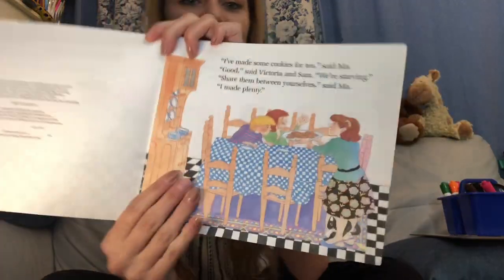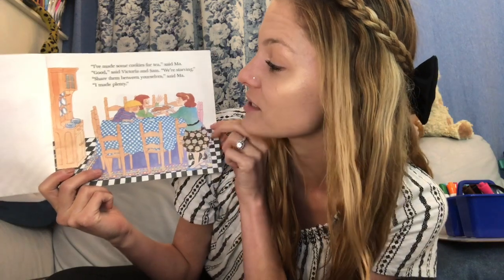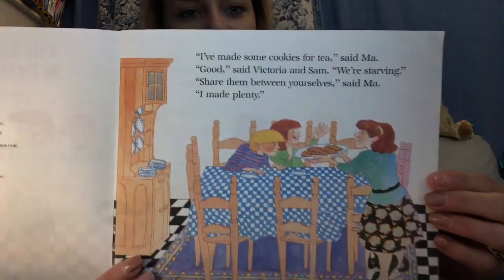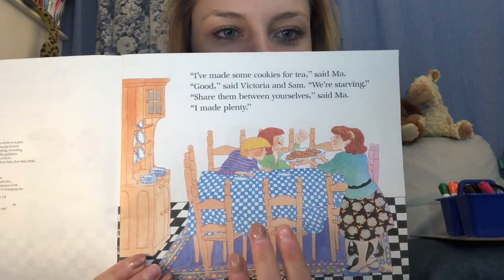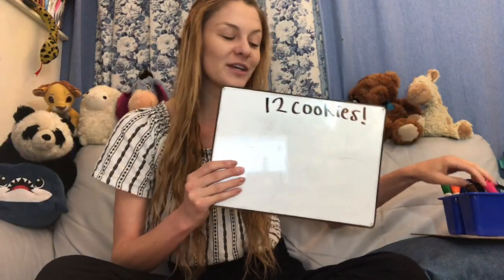I've made some cookies for tea, said Ma. Good, said Victoria and Sam. We're starving. Share them between yourselves, said Ma. I made plenty. 12 cookies. So here we have Ma and Victoria and Sam and they have 12 cookies. So if there's 12 cookies, how many do each of them get? How many does Victoria get and how many does Sam get if there are 12 cookies? Let's find out on the next page.